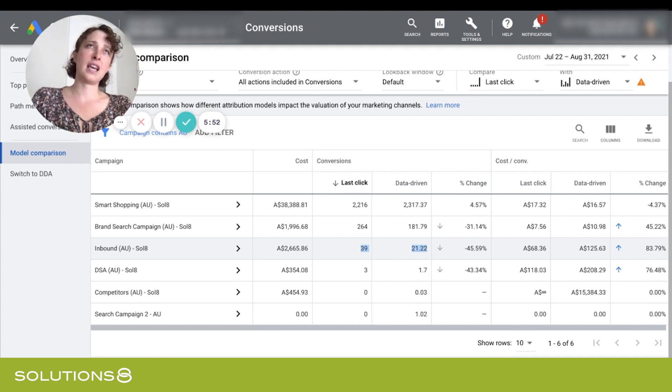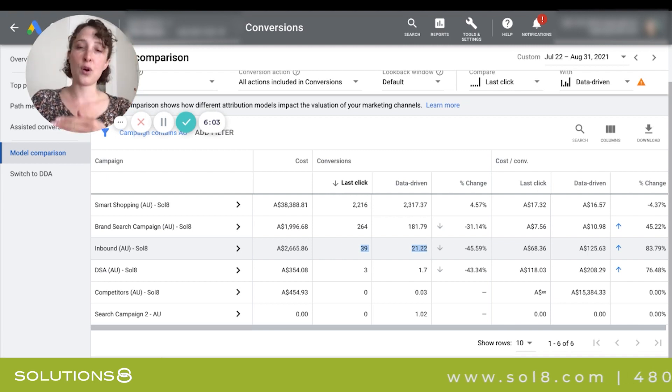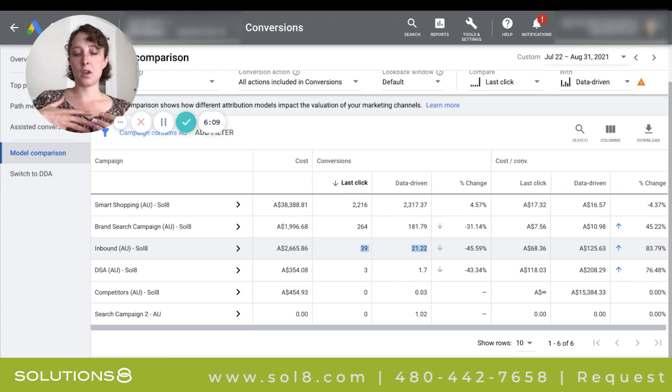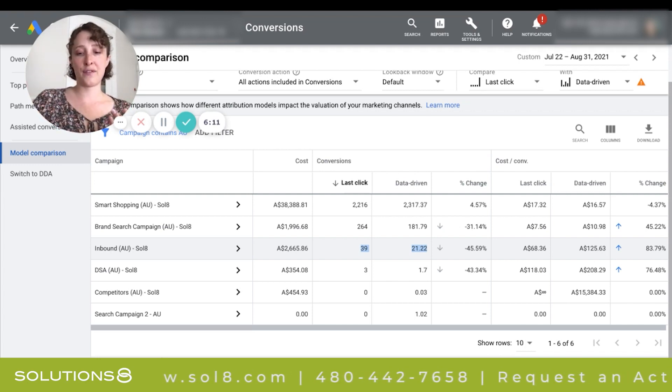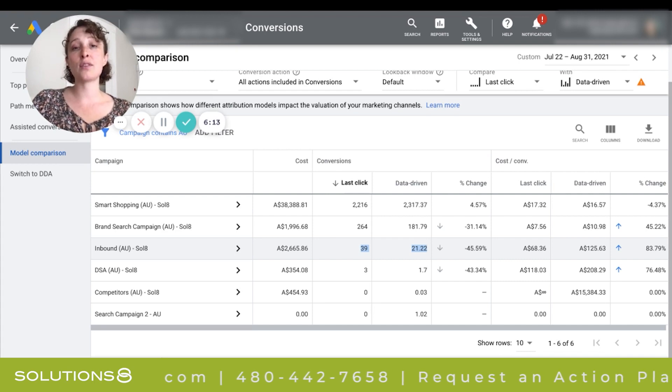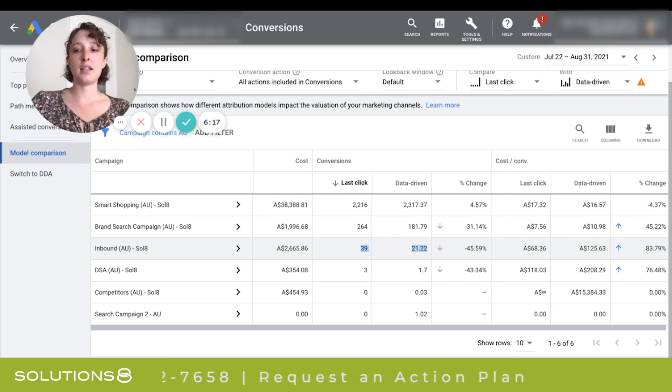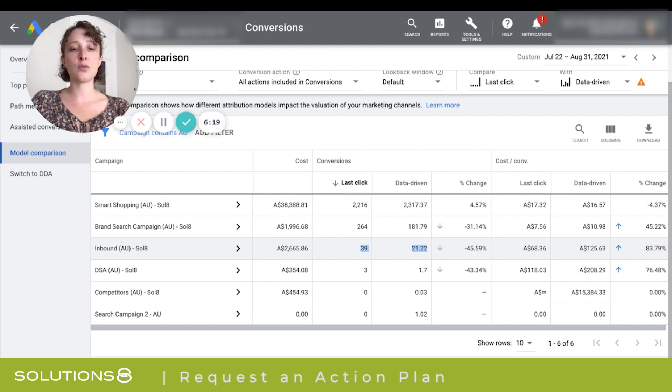So therefore, let's go ahead and turn it off until we scale a little bit more. Once you scale, at some point you're going to max out that shopping network. At that point you'll be able to take on a lower ROAS — your margins will become a little bit more thin — and you'll be able to get people who are less low-hanging fruit and still make a profit. So someday it'll make sense to turn that search campaign back on, but not today. Not until we scale.